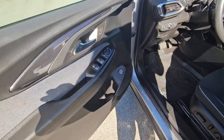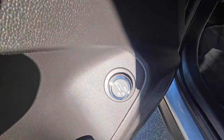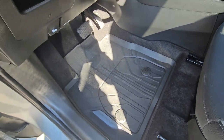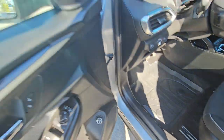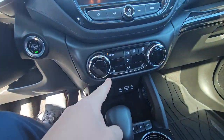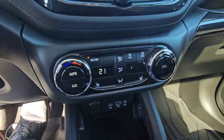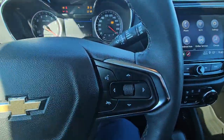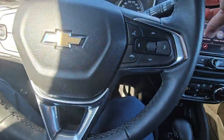Power windows, locks and mirrors, power programmable liftgate, Chevrolet contoured mats to protect your interior, heated seats, heated steering wheel, Bluetooth, and steering wheel mounted audio controls.